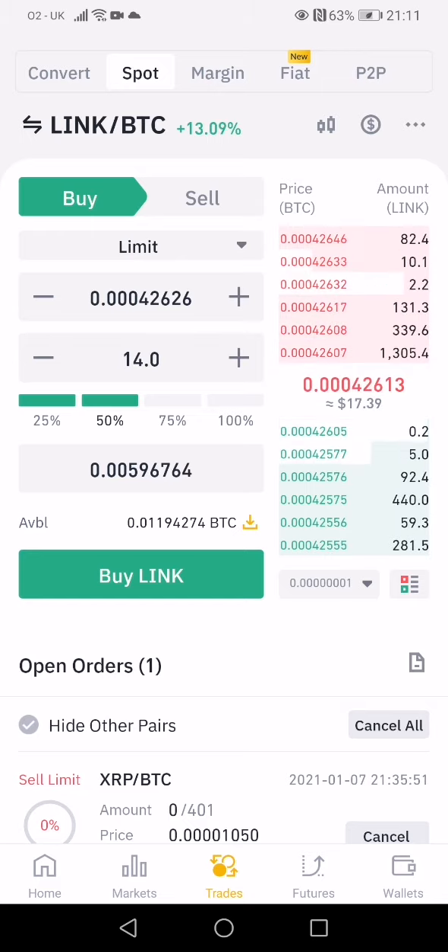The limit order price is already set for you at the live price, so that's all automatically done. It's very simple — you click buy and that would execute the purchase. I don't want to actually buy it because I already hold it; I just wanted to show you guys how to use it.